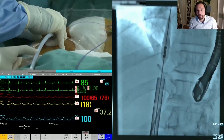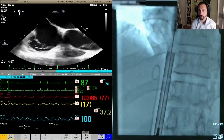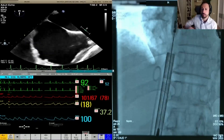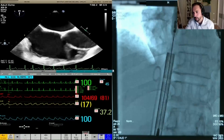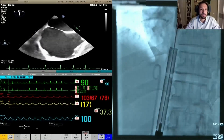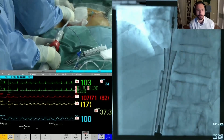Repositioning is performed. The operator is advised not to pull further down. The upper part of the vertebral body serves as a fluoroscopic reference to maintain position during release. A good position is confirmed by angiography, though limits on one side are close.